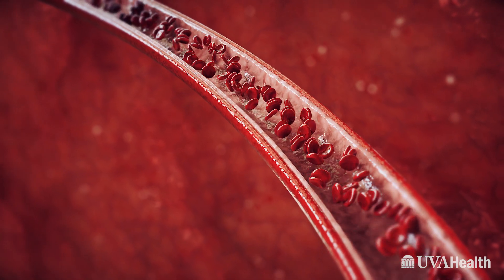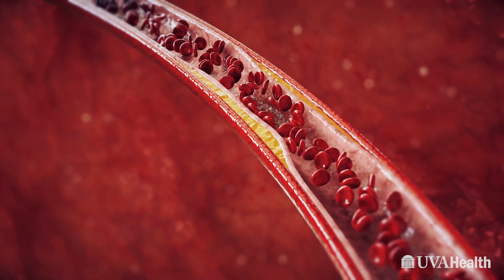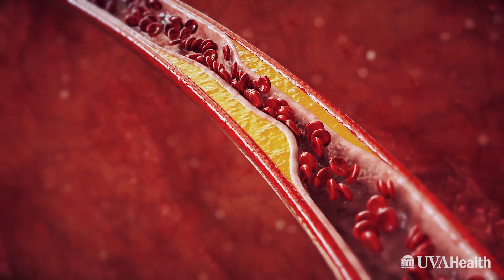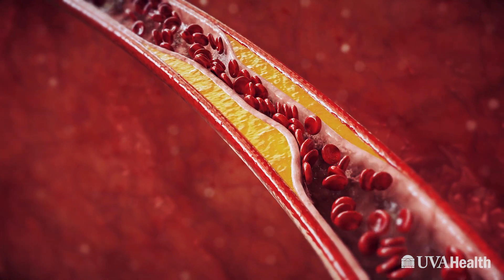A chronic total occlusion refers to a blockage in a heart artery. When we think about blocked arteries, an artery can block abruptly, and that typically causes a heart attack. But arteries can block off somewhat slowly over time and not lead to an abrupt and dramatic presentation like a heart attack.